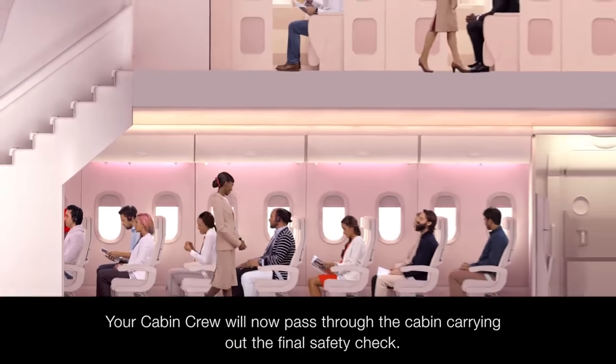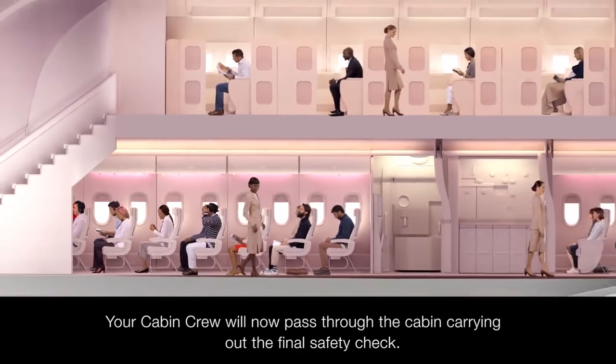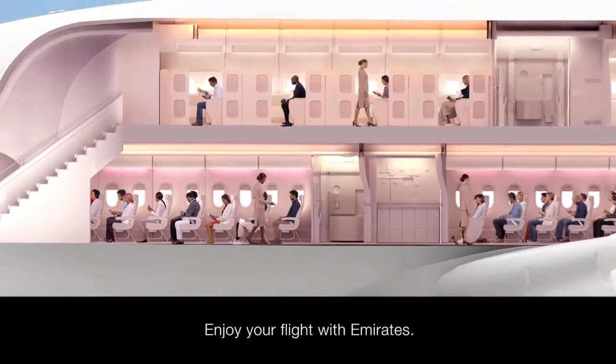Your cabin crew will now pass through the cabin, carrying out the final safety check. Enjoy your flight with Emirates.